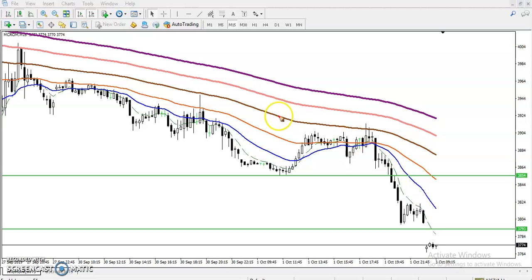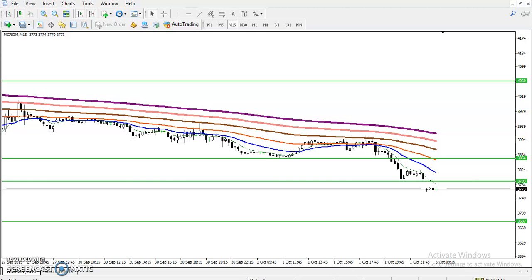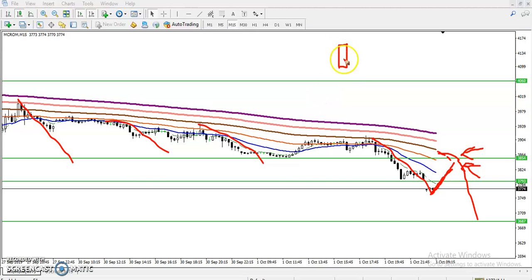We have seen price bouncing from the 100 moving average and also from the 50 moving average. So our trading strategy today is the bouncing trading strategy. If price retraces toward the 100 moving average, we will enter for the short. We are going short because previous market behavior shows price bouncing from the moving average, so we look for price to retrace toward that moving average again and then start selling.